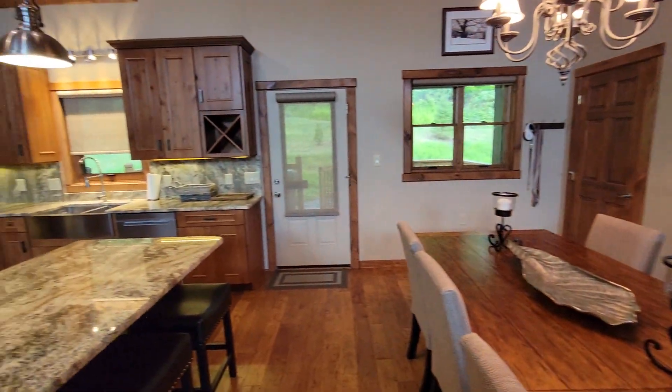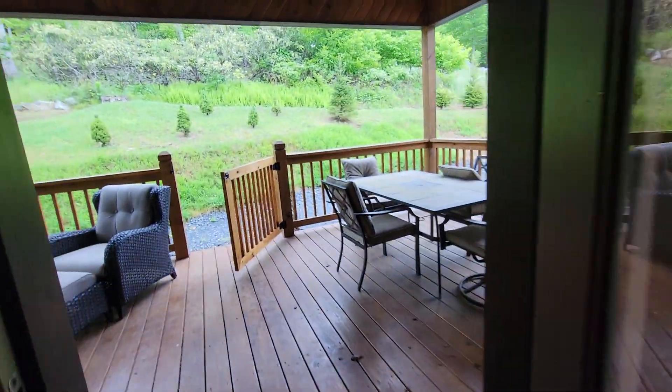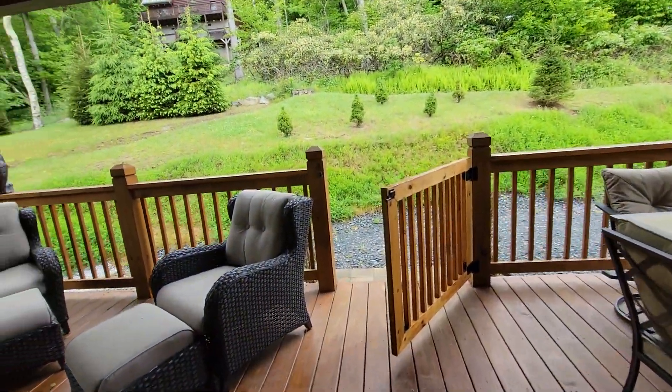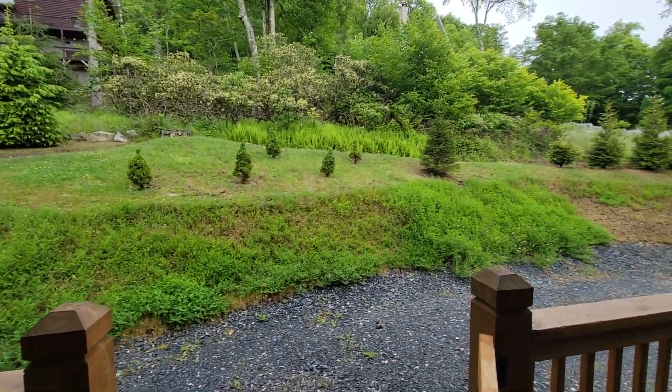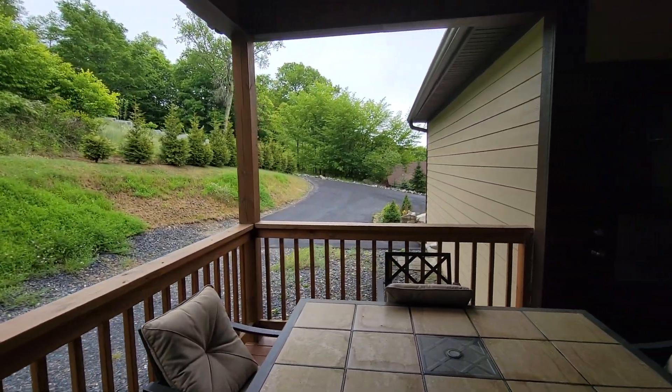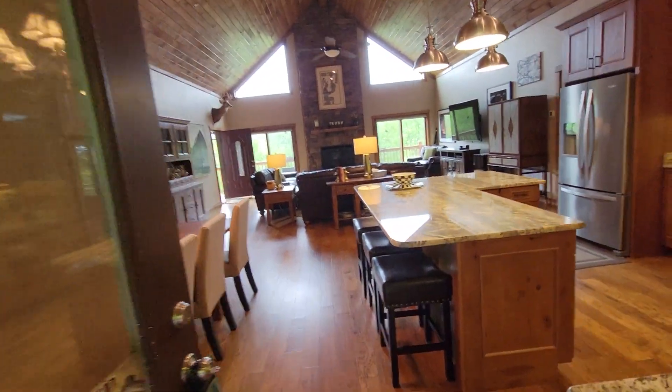And that's that entrance right there from that second driveway. You've got the privacy in the back, and obviously you've got the views from the front.